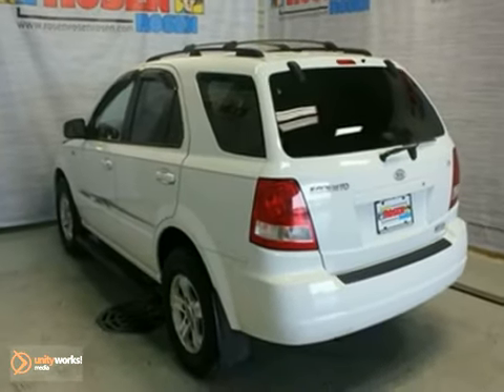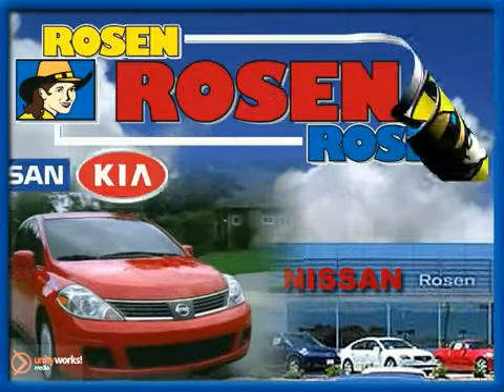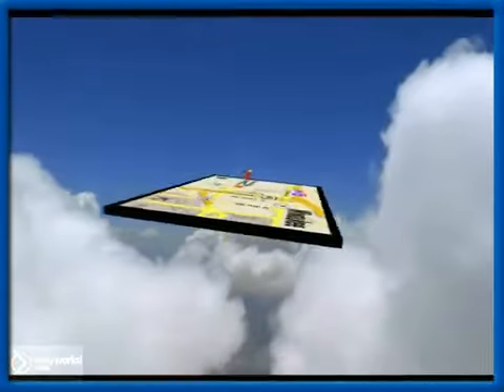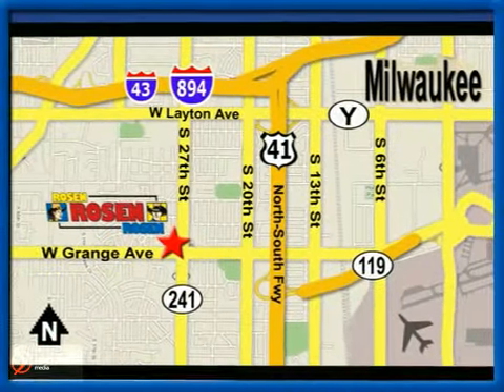I'm taking it for a test drive today. No pressure, no games, no aggravation. That's Rosen Nissan Kia. We're conveniently located just west of Mitchell International Airport at 5505 South 27th Street.